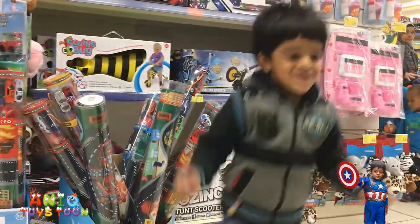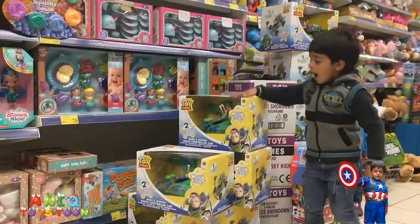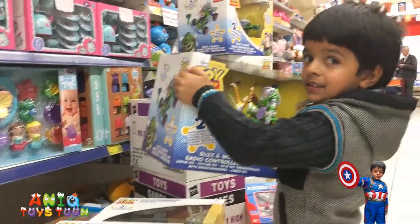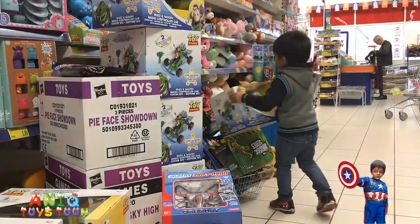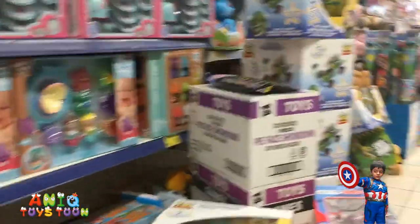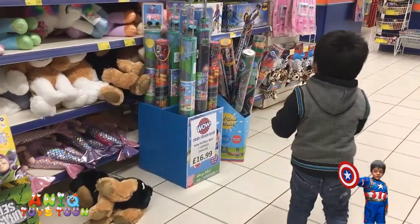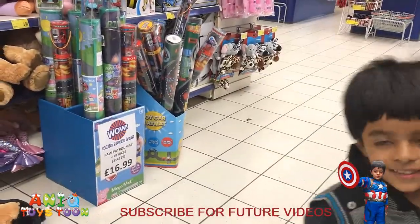Where are you going? Do you want to buy that car? Yes, it's a remote control car. Can you take a look? Let's take a look at what you have bought.